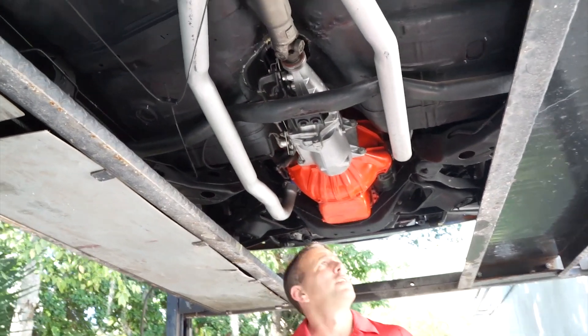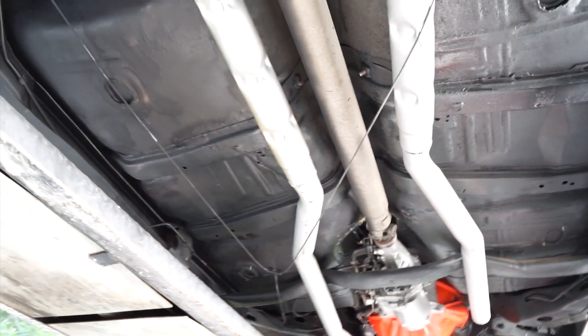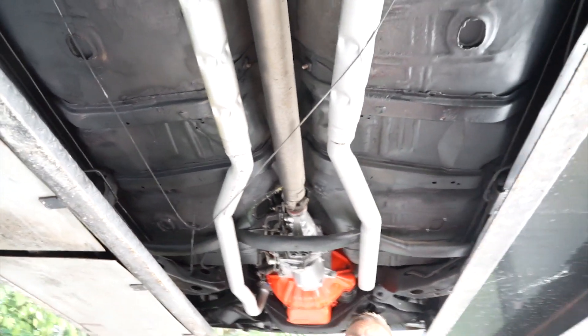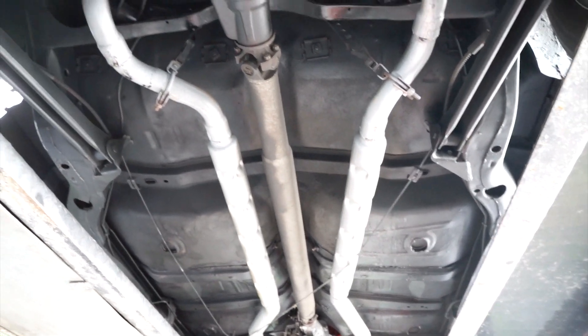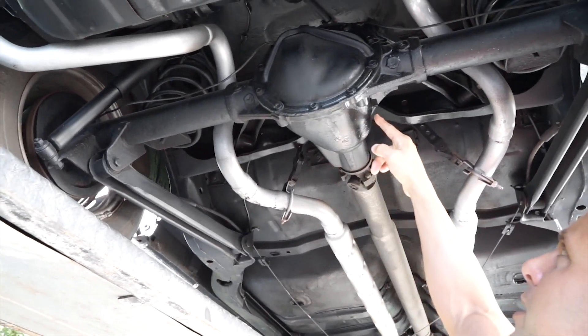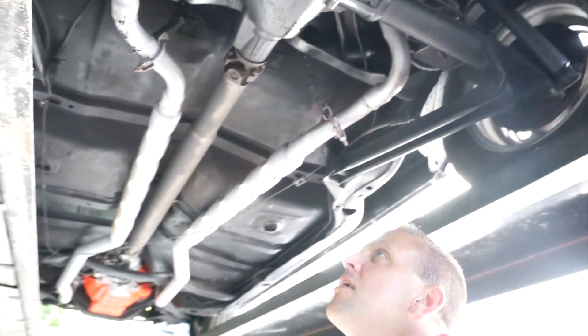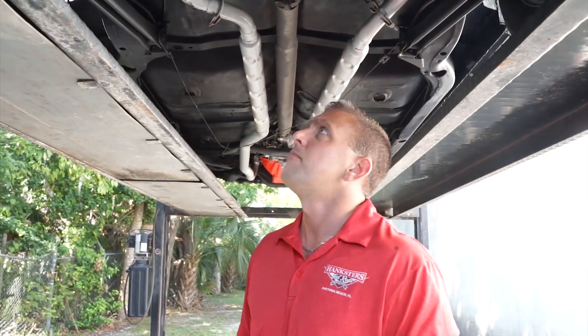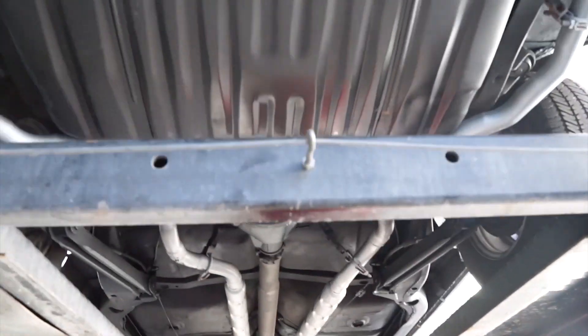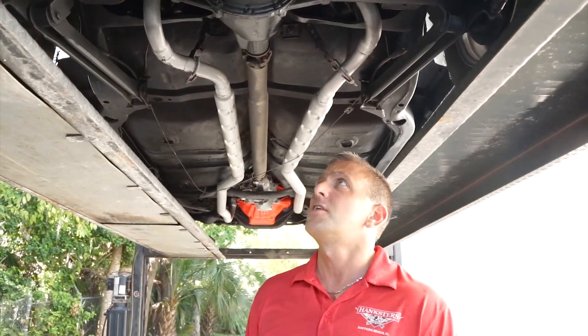The frame rails are in excellent condition — both appear to be solid. Same with the floor pans. The e-brake is hooked up and functioning, and there's a chambered exhaust. The rear end does have a little drip, but Donnie just changed the rear end fluid — it's leaking out of the drain plug, not out of the gasket itself. The dropdowns on the rear quarters both appear to be good and solid. The gas tank appears to be new with no damage.